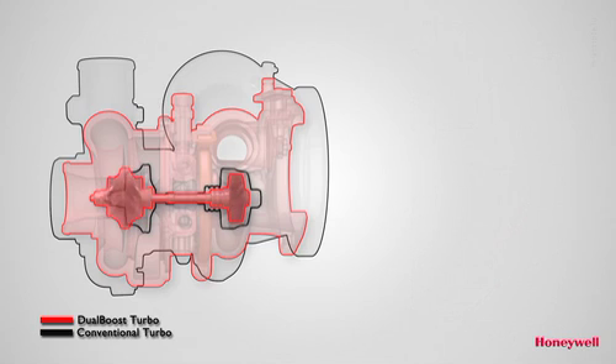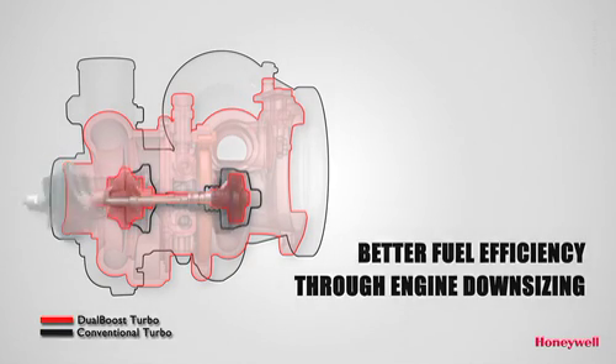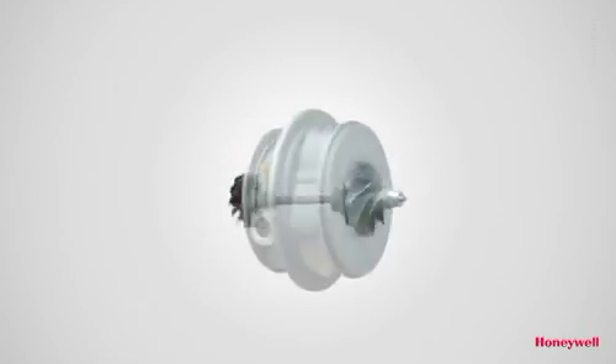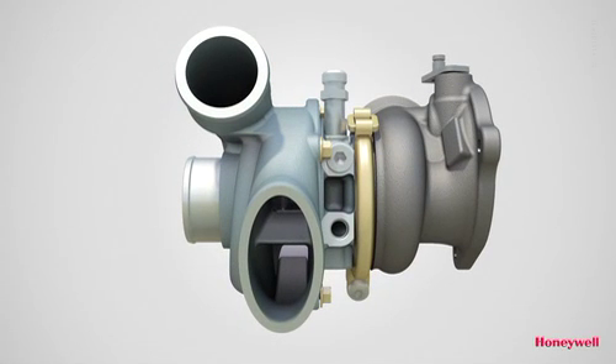The technology can also be used to bring better fuel efficiency through extreme engine downsizing. As another industry first from Honeywell, the Dual Boost technology offers an irresistible package to car makers and drivers alike.